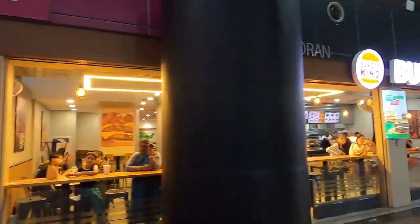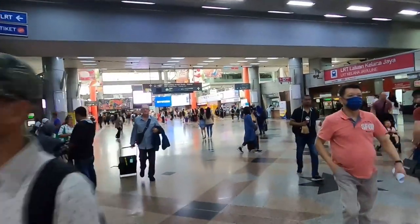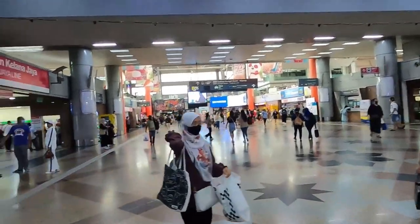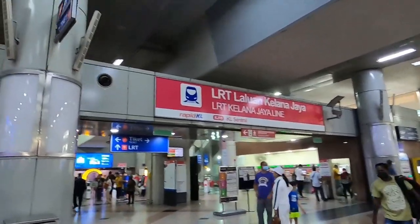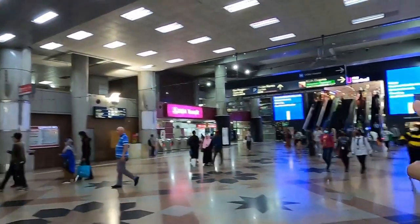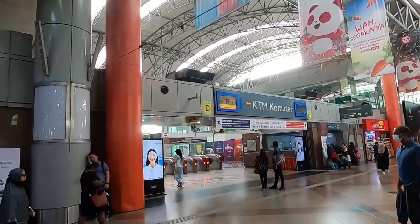Let me walk you around the station a little bit. We have Burger King over here. Coming from the airport, I'd advise you to take the fast train — it takes about 40 minutes — and you're directly connected to the main metro lines. Over here is the LRT line, and just behind us you can go to the monorail, which I'll show you in a bit. That's the way to go through the central downtown area. They also have a mall just right over there, and KTM commuters. So there are a lot of different metro lines here.